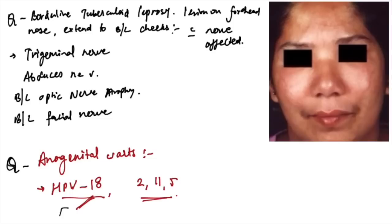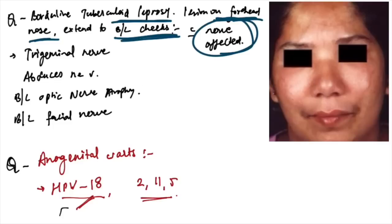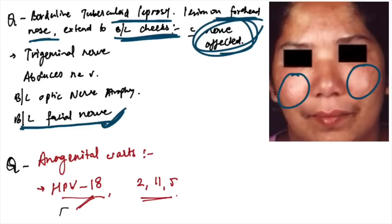Borderline tuberculoid leprosy with lesions on the forehead, nose extending to bilateral cheeks — which nerves are involved? This is a slightly controversial question, but bilateral facial nerve is the correct answer given the distribution described. Anogenital warts are due to HPV 18, not HPV 2, 11, or 5.